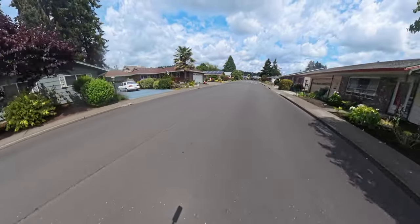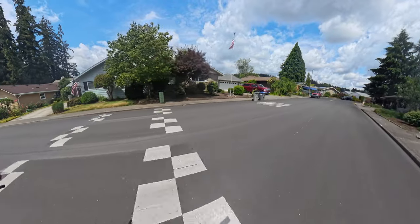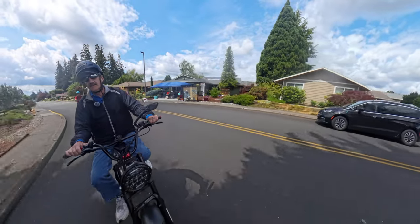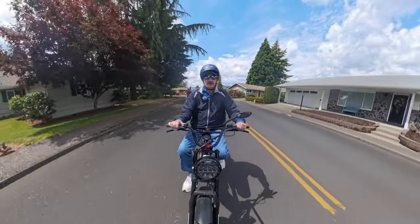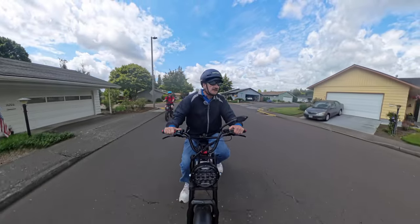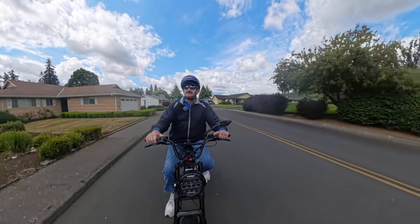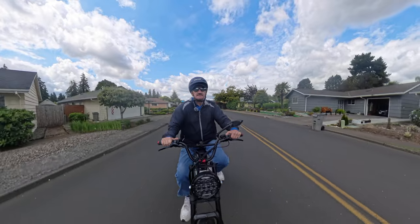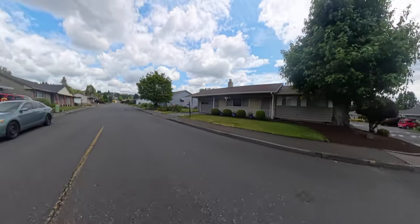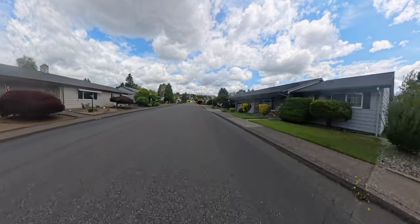From what I've seen of the Graffiti X, it looks like it's going to go between 48 and 53 miles an hour, depending on the weight of the rider. In my case, I'm about 175 pounds. It's going to be dependent on the conditions and whether you have a full charge on your battery to get the maximum speed.